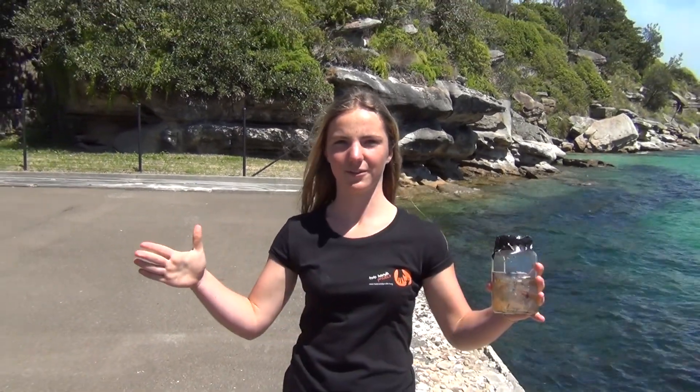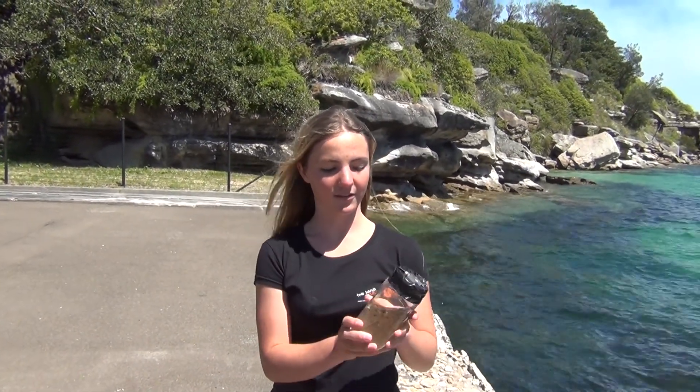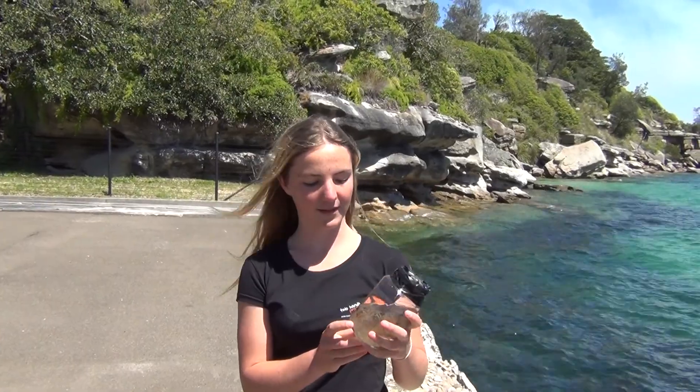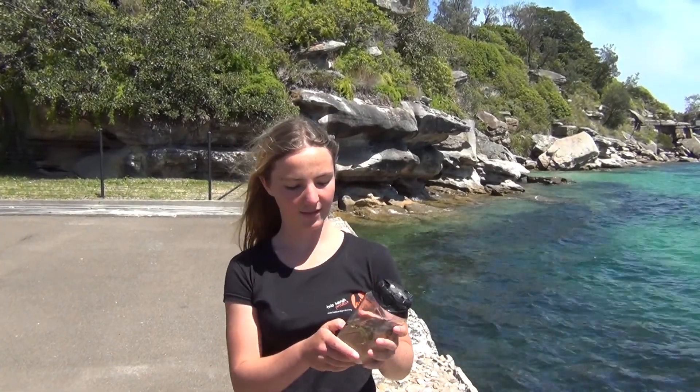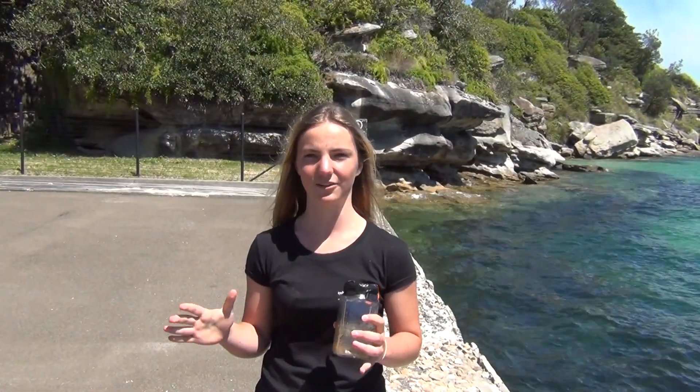So after trawling for an hour with the trawl net we found a surprisingly large amount of plastics, including items like straws, small clear plastic bags, and cigarette butts. Considering how little of the harbour we sampled, it also shows you how much is actually down there.